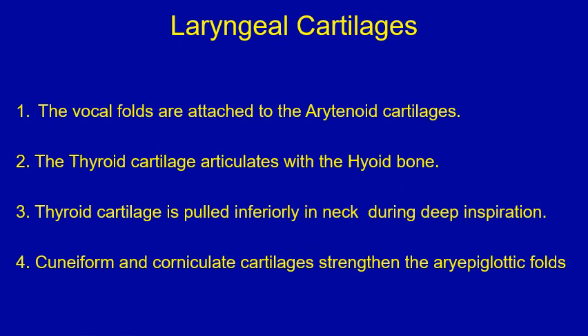Another true or false type of question on laryngeal cartilages. Again, please stop the video to go through the four points, decide which is true and which is false, before proceeding to the next slide where you would find the answers.